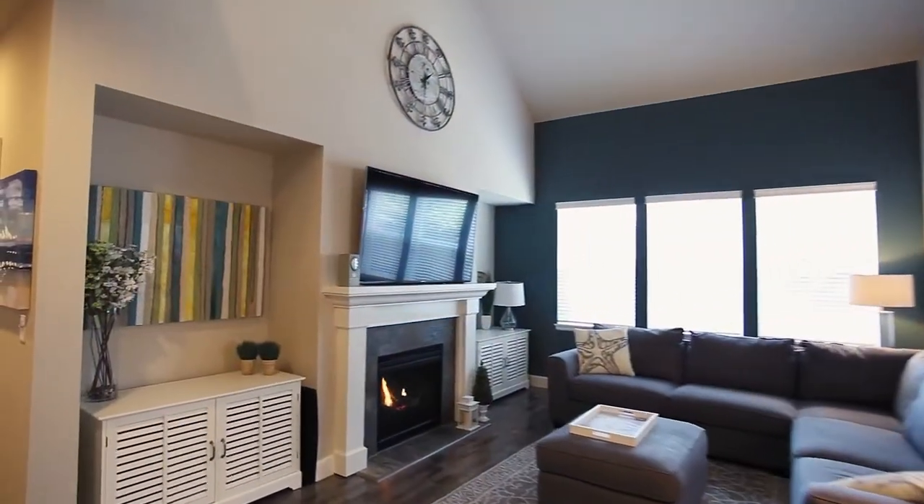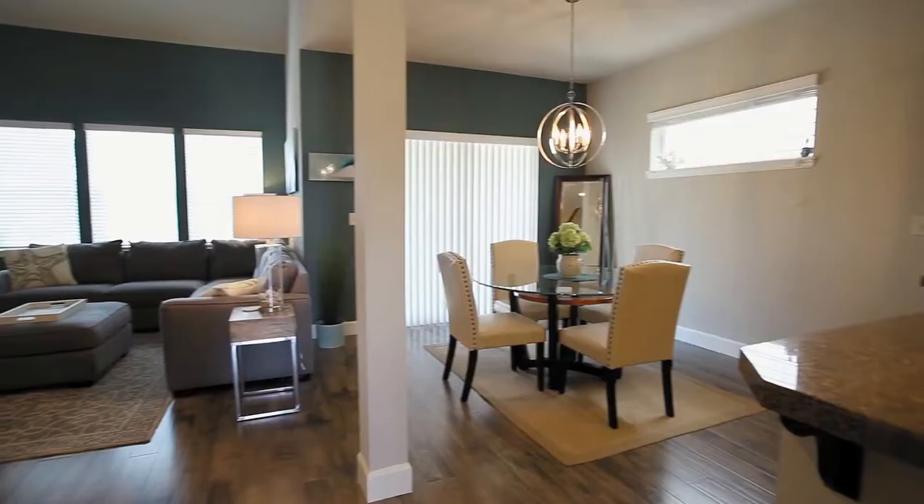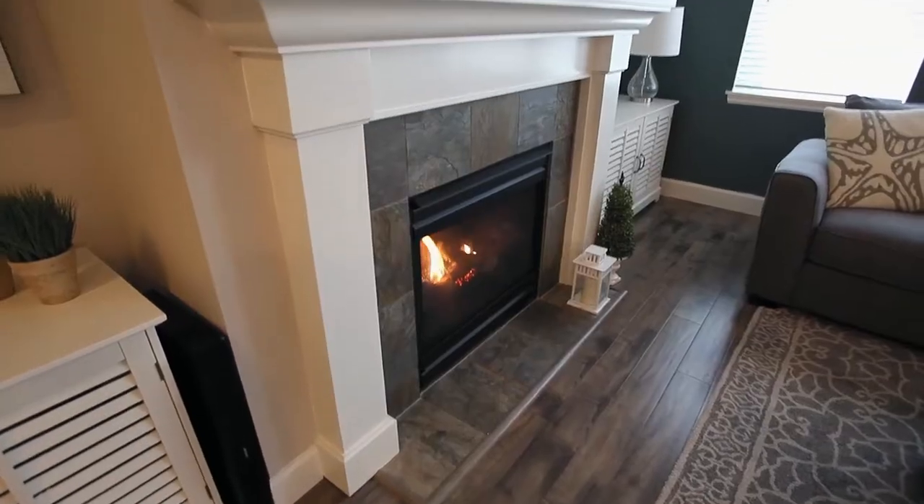It opens to the spacious family room with a gas fireplace and soaring ceilings, setting the stage for an entertainer's paradise.